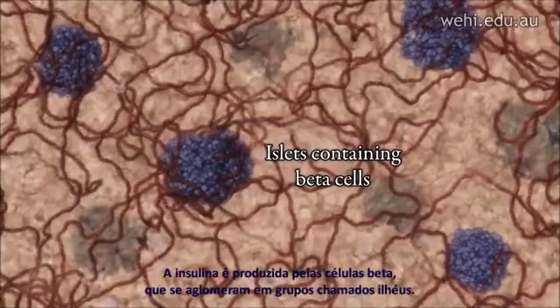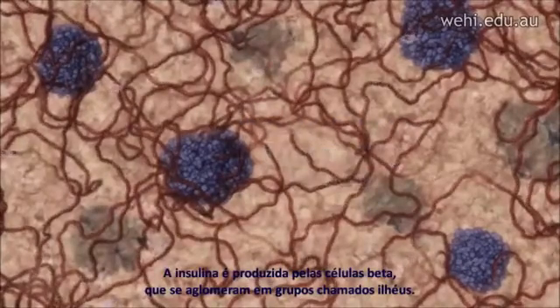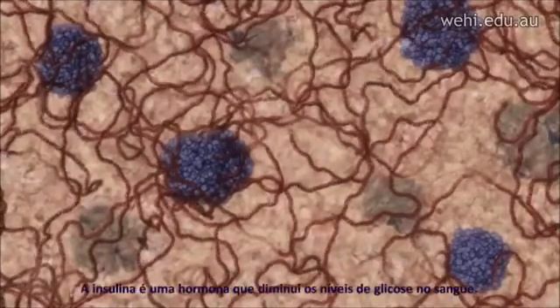Insulin is produced by beta cells which cluster in groups called islets. Insulin is a hormone that lowers blood glucose levels.